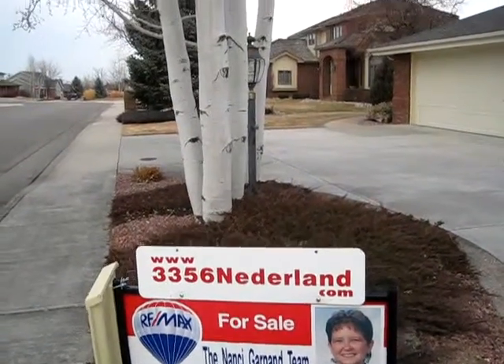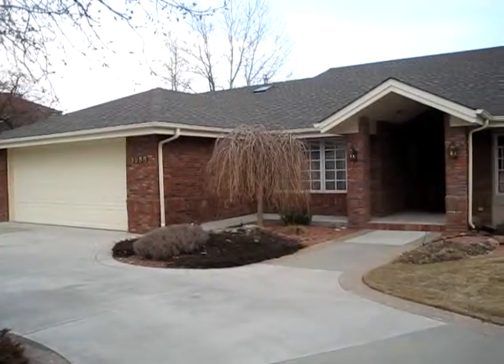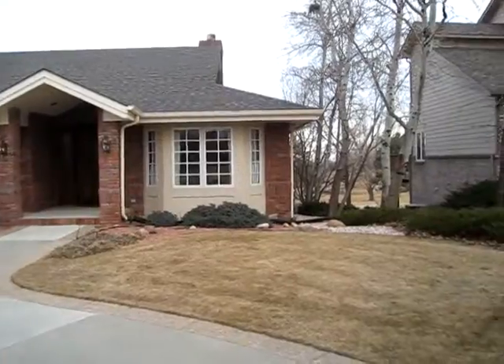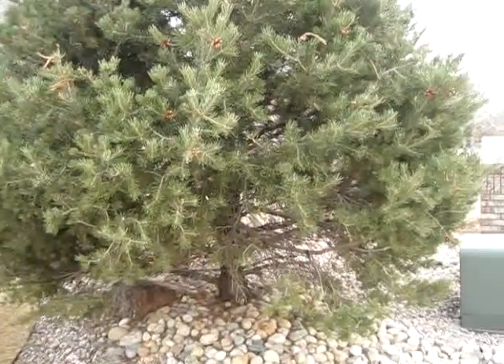Here we are — here's another house for sale. It's on Nederland here in Loveland. This is pretty much an all-brick ranch. It was custom-built, and it's backing up to the Loveland Golf Course.